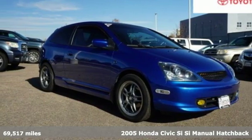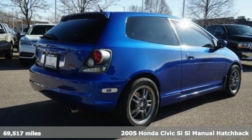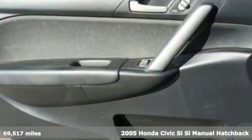It's a 2005 Honda Civic SI. The SI is the rebellious sibling of the Civic, untamed and itching to defy boundaries.